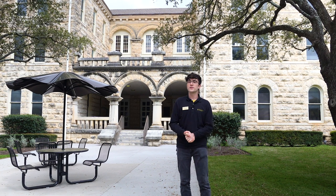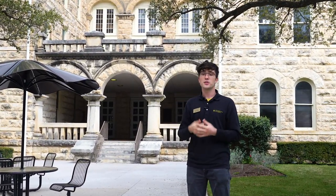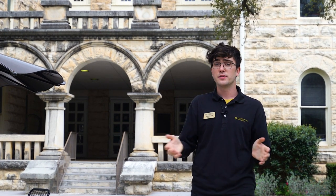Across from the Fondren-Jones Science Center, we have Mood-Bridwell Hall. One of the oldest buildings on campus, it was built in 1908, originally a men's dormitory, but it was converted to classrooms and offices. It's home to most of the humanities departments, business, economics, feminist studies, and English, as well as many others.